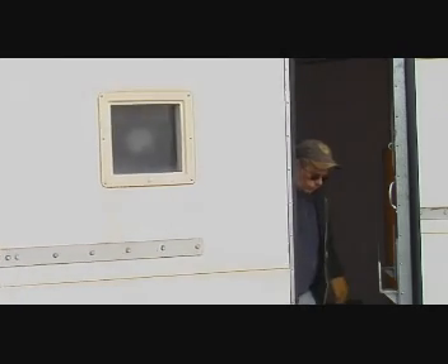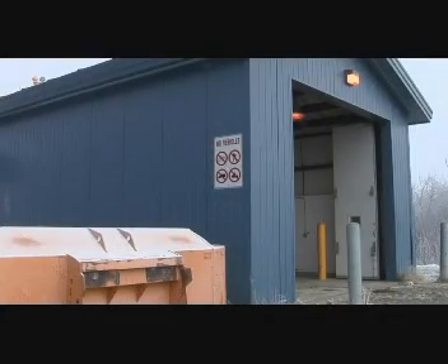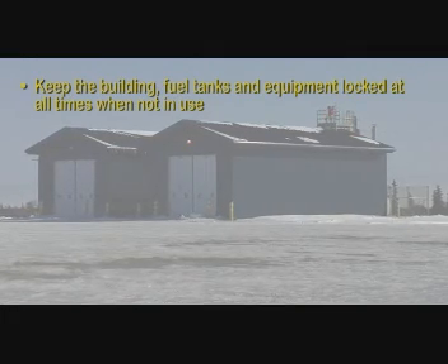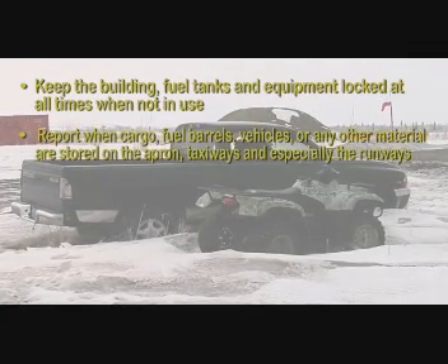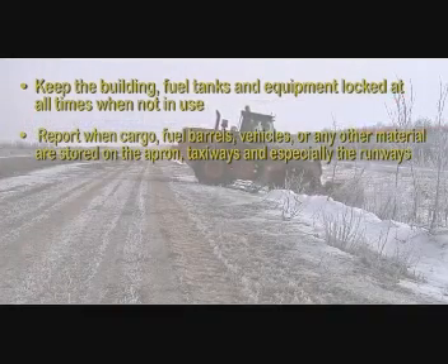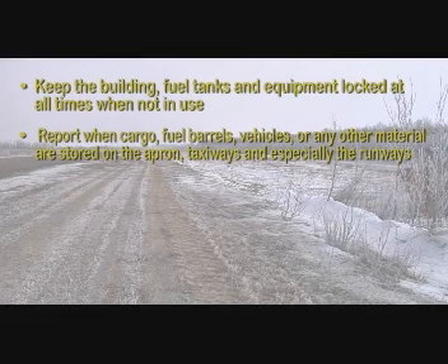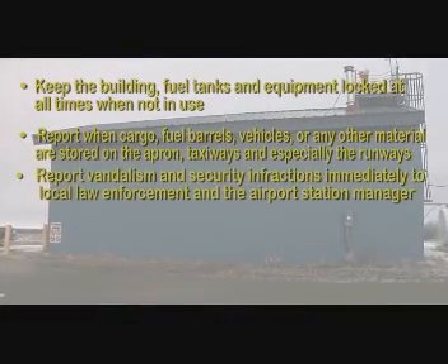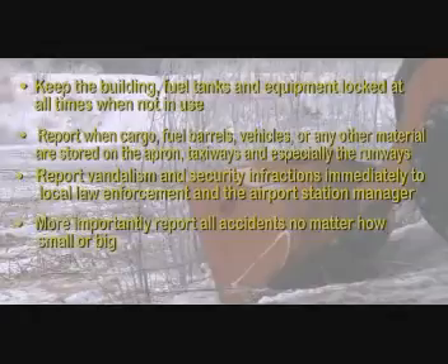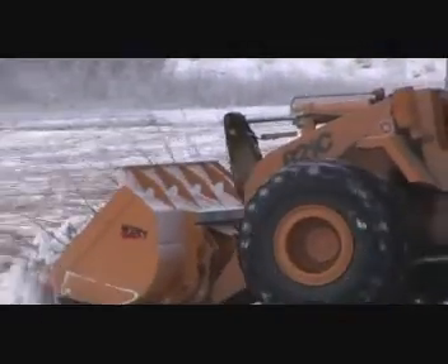Security is another important responsibility for you as a contractor. Keeping the state equipment safe and secure is vital for you to do your job safely and efficiently. Always remember to keep the building, fuel tanks and equipment locked at all times when not in use. Prevent or report when cargo, fuel barrels, vehicles or any other material are stored on the apron, taxiways, and especially the runways. These areas must remain clear for the safety of the passengers, aircraft, and yourself. Report vandalism and security infractions immediately to local law enforcement and the airport station manager.